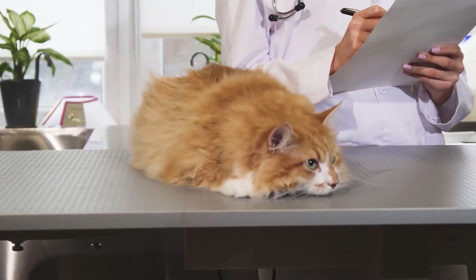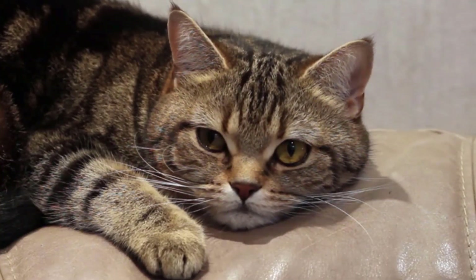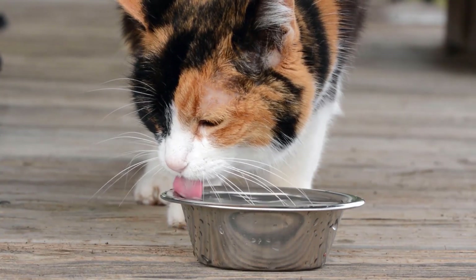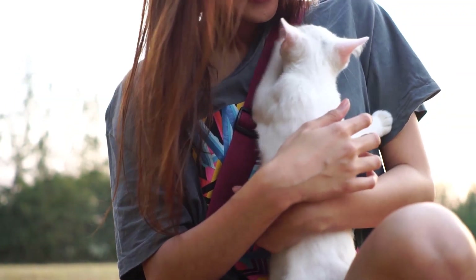One example of such a disease is kidney failure. Kidney failure is common in cats and can have serious consequences if not treated in time. Symptoms of kidney failure include increased drinking and urination, weight loss, and loss of appetite. If these symptoms occur, you should see your veterinarian for a diagnosis and treatment.